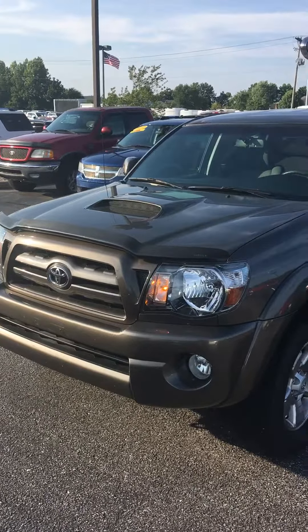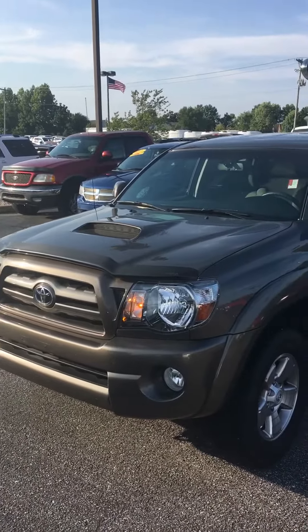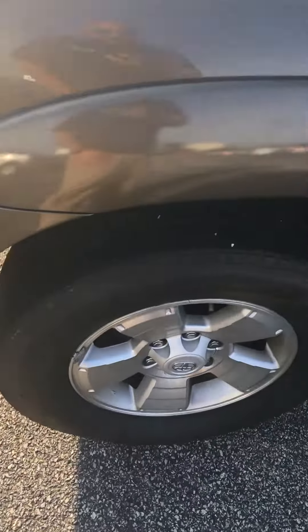Hi, my name is Michael Starnes with Bill Estes Ford. I'm gonna do a quick walk around video for you on this 2009 Toyota Tacoma. It's a pretty nice vehicle. I just came back on vacation, so it's my first time seeing this.